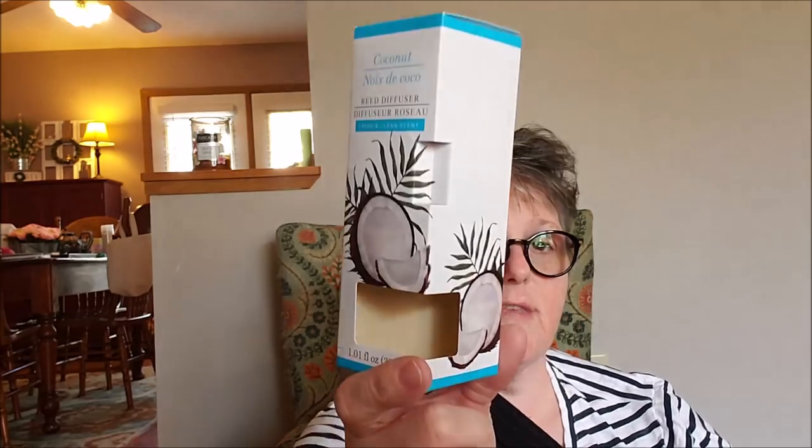I picked up two of these — I got the orchid and I got the coconut. I have this coconut one in my little tiny bathroom behind me and you can't smell a thing. Made me kind of sad. I'll try again with the orchid, but the coconut — I walk in that bathroom and I don't smell anything. Made me kind of sad, but they were just a dollar so I thought I would give it a try. I don't have a lot of luck with the scented stuff from the Dollar Tree.